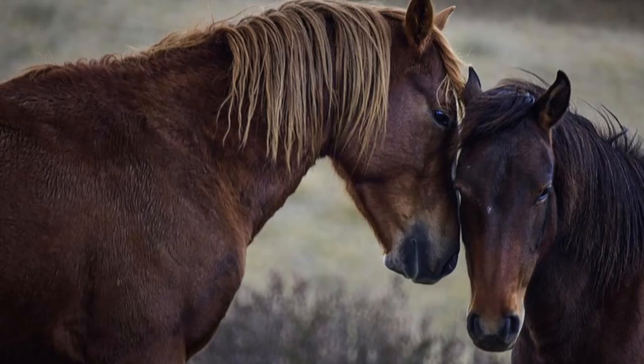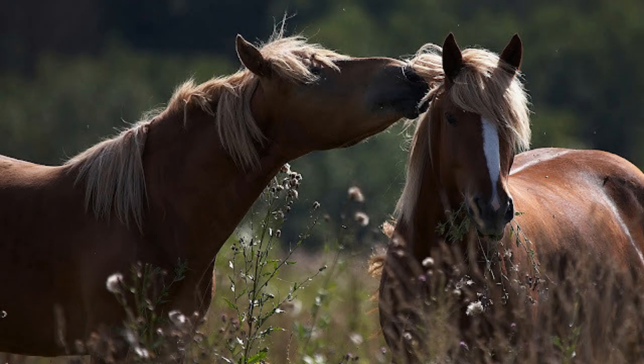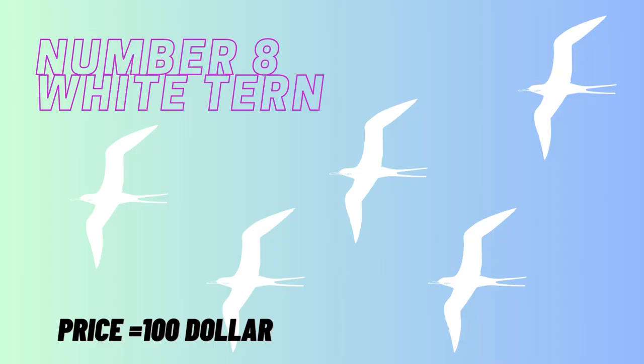Even its skeleton is different, for the Arabian has 17 ribs, 16 tail bones, and 5 lumbar bones. Other horses have 18 ribs, 18 tail bones, and 6 lumbar bones. The Arabian horse is prized for its stamina as well as its beauty.